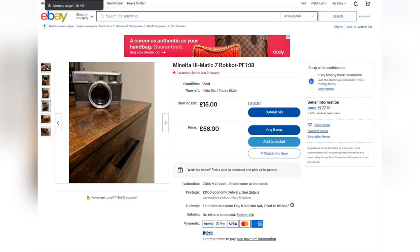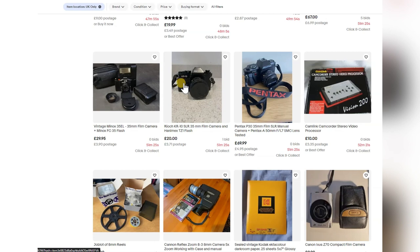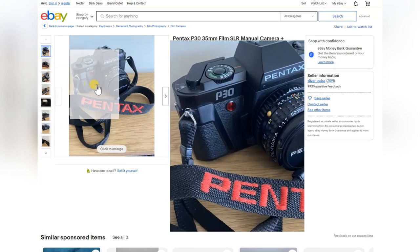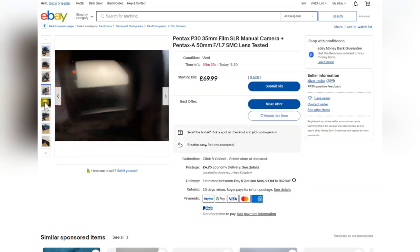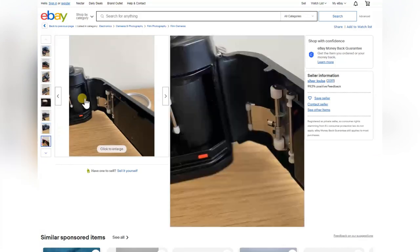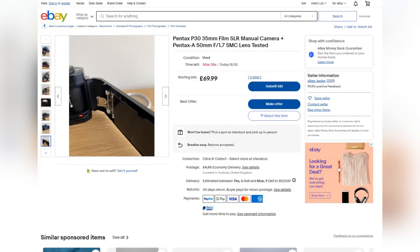Wouldn't touch it. There's the Olympus Mju 2 Zoom — spares and repairs, skipping that. The Ricoh KR10 — nice cameras at £20, probably going to go for a bargain. The Pentax P30 — lovely cameras. I've got a couple and shot a lot of film with them. They're great, simple semi-manual cameras with a light meter up to 1000th of a second, nice bodies and generally good lenses. That one looks okay — light seals probably need replacing, ideal beginner camera.